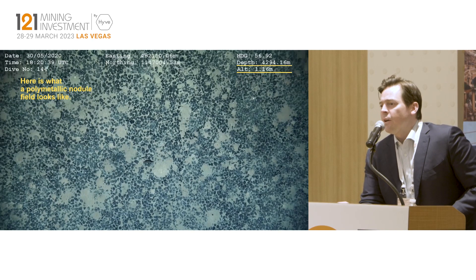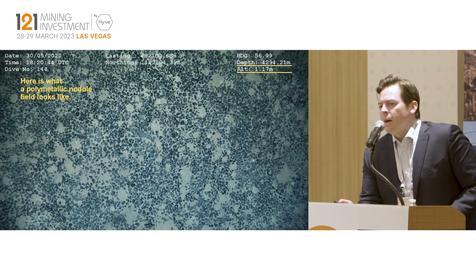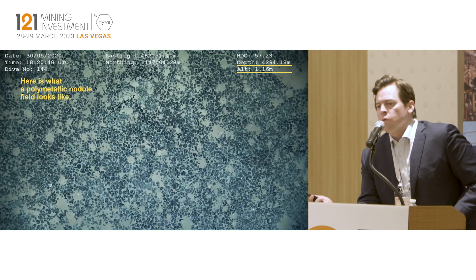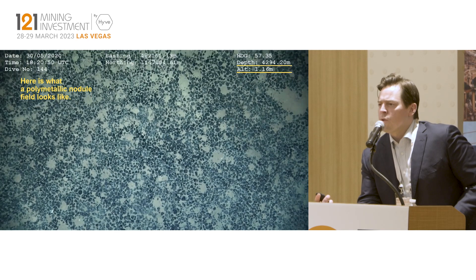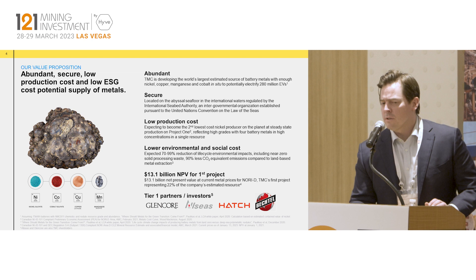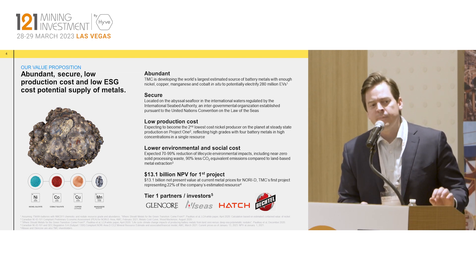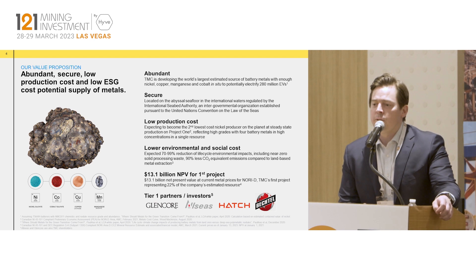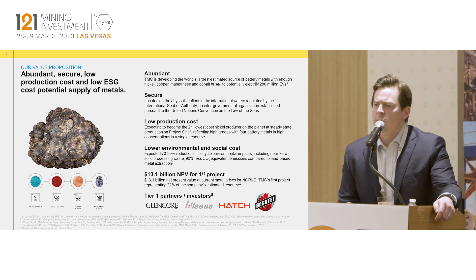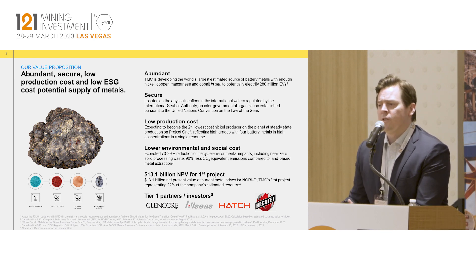We have many thousands of hours of footage of this. The takeaway when it comes to resource definition is that this type of two-dimensional resource makes it quite easy to know where your resource is and where it isn't, because we can survey it from the surface. It's very abundant — in fact, measuring in terms of EV batteries, let's say an NMC 811 chemistry, we have a sufficient amount of these metals to electrify 280 million EVs, effectively the size of the entire U.S. vehicle fleet.